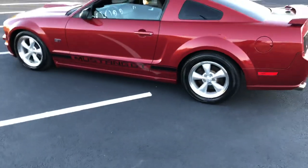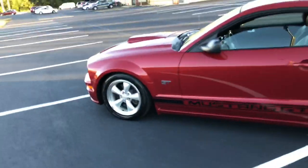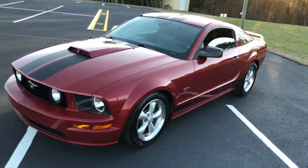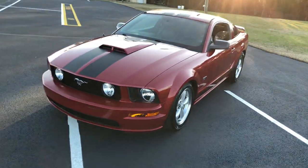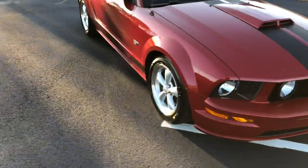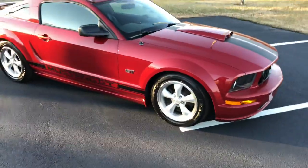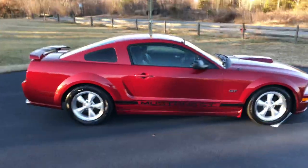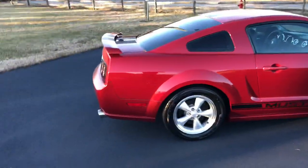It's not super loud because it does have high-flow cats on it with maybe the series three mufflers — they might be three series, I haven't dissected them to find out. Anyways, that's what they are. If you guys haven't driven a Mustang before or owned one, they have their own following — they're awesome cars, they're fun to drive, and a lot of people are into these cars.